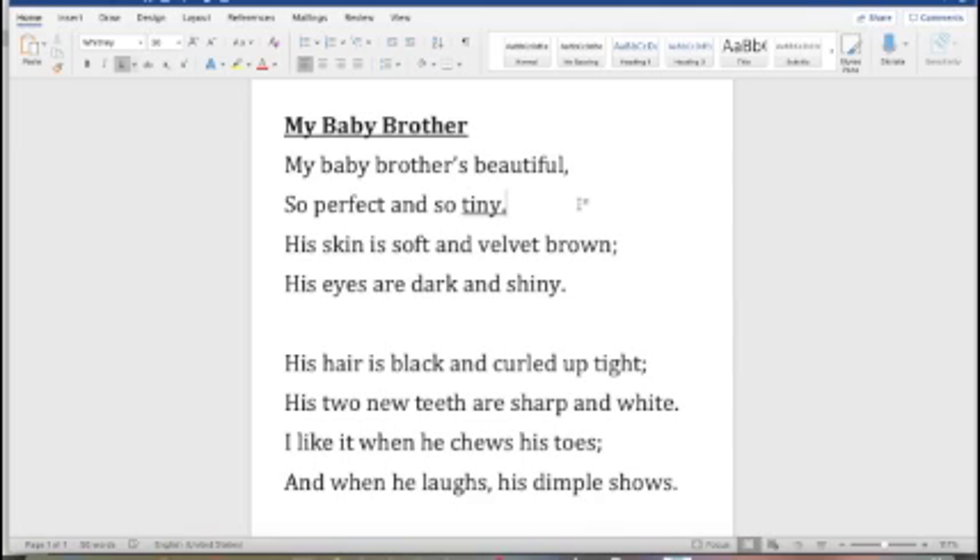Let's move on to the next line: his skin is soft and velvet brown. Think about if you were to touch a baby's skin, it would feel soft, so let's include that one. And we can imagine if we are looking at a baby, the baby's skin may be velvet brown. That's a really nice way of describing what the baby looks like. The last line in that stanza: his eyes are dark and shiny. The words dark and shiny describe the baby's eyes — those are good descriptive words, so we're going to underline those as well.